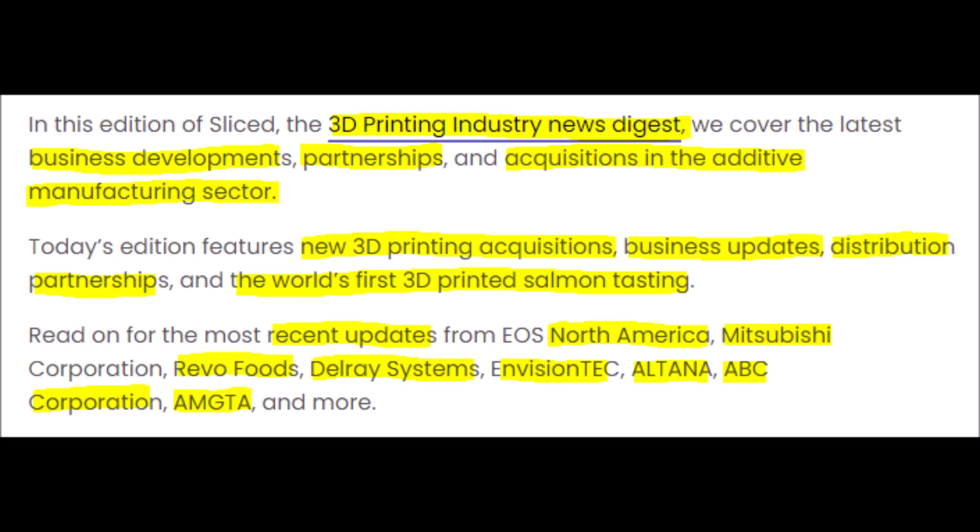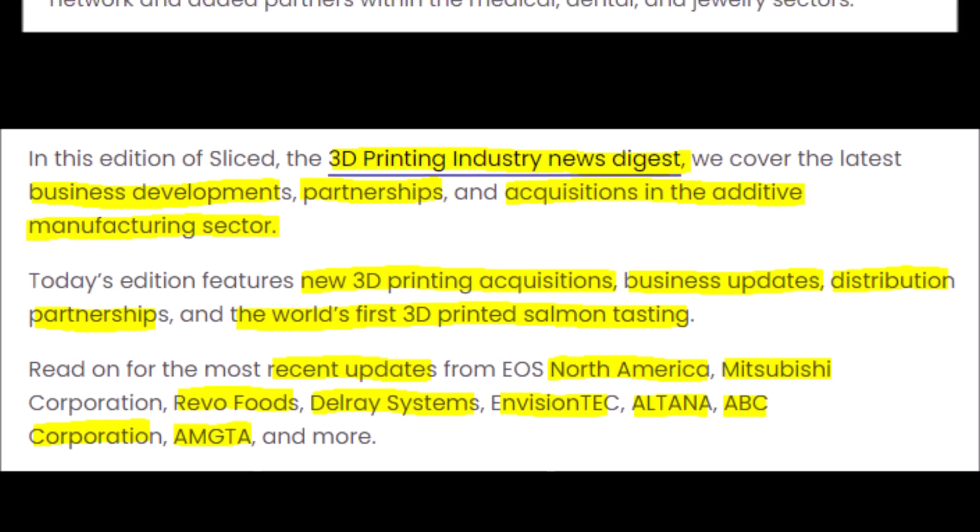The stocks and companies that I will specifically be talking about today are Nano Dimension stock, X1 stock, Desktop Metal stock, Delray Systems, EOS North America, ABC Corporation, and a few others.